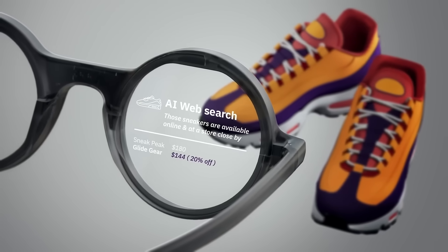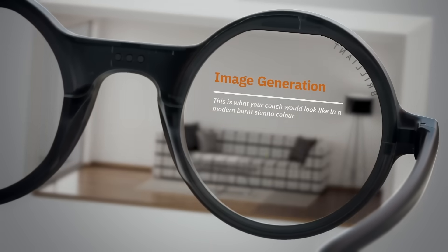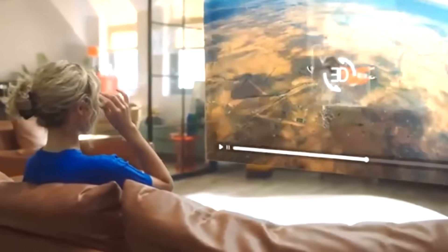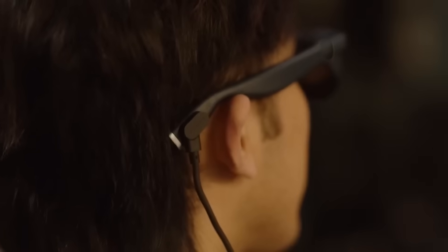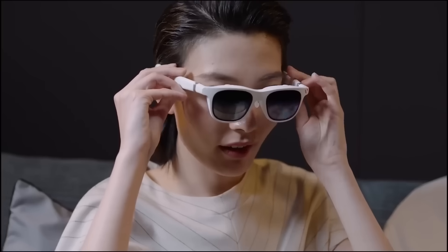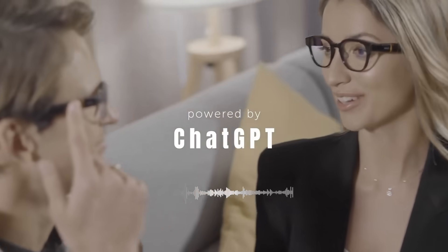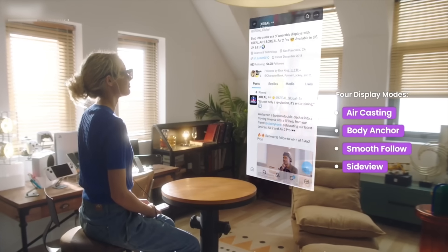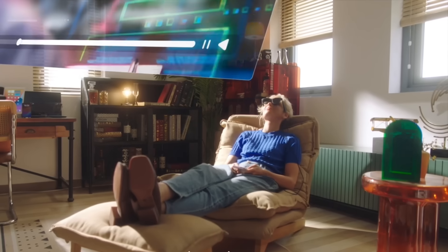So here's the question: which one would you wear? Drop your favorite in the comments, or let us know which brand impressed you most. If you found this breakdown helpful, don't forget to like, subscribe, and turn on notifications. Because smart glasses are only getting smarter, and we're tracking all the breakthroughs as they happen. Thanks for watching. The future isn't in your pocket anymore — it's right in front of your eyes.